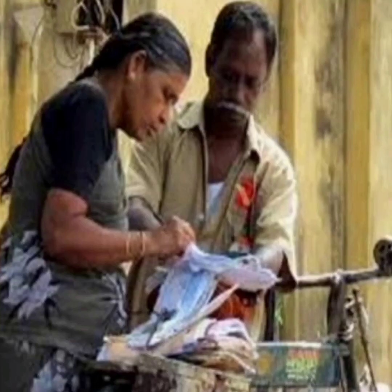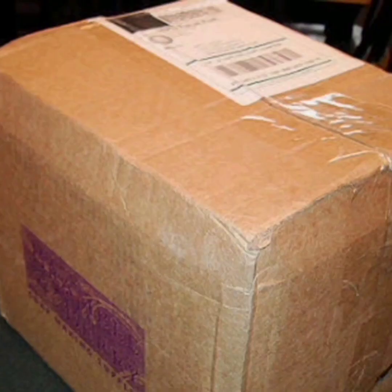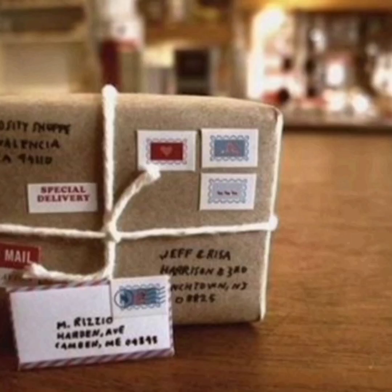The post office helps us to send or receive letters and money orders, and of course we can send or receive packages and telegrams.